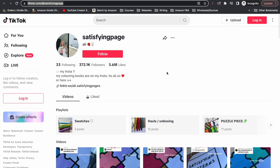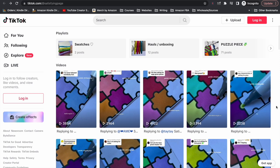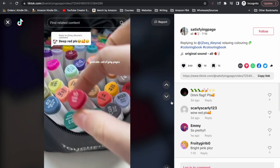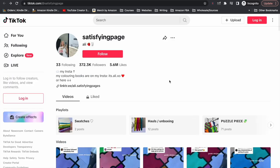The next account is called Satisfying Page — 372,000 followers — and she sells coloring books through Instagram. Her coloring book is just patterned pages that you can color in. She gets people to interact by having them comment what color she should do next, and then she picks a comment and colors accordingly. All the videos are basically the same — very simple — just her coloring the same page bit by bit based on comments. It's a simple idea that shows off the book, drives engagement, and hopefully gets people to go buy it.